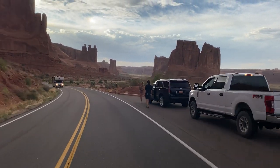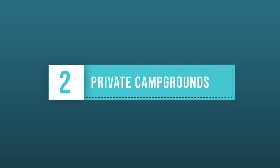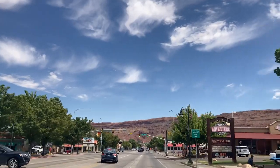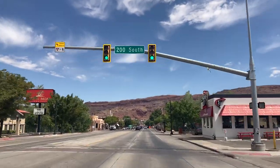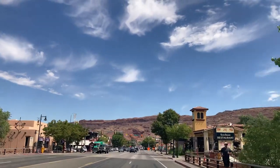Next on the list is camping outside of the parks. There are numerous privately owned campgrounds with full hookups and amenities located outside the park in Moab, including KOA campground and Slick Rock campground. Many of these campgrounds have not only RV hookups and tent sites, but they also offer cabins as well.